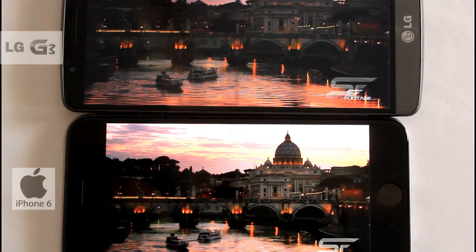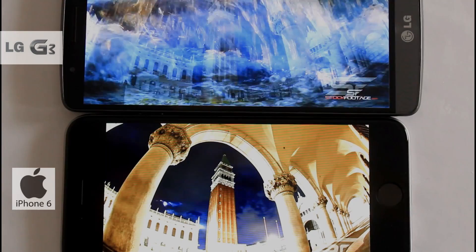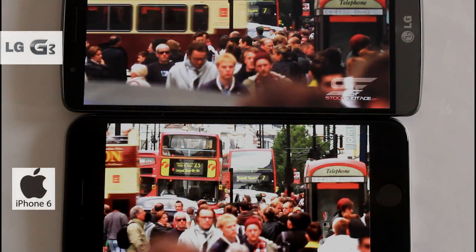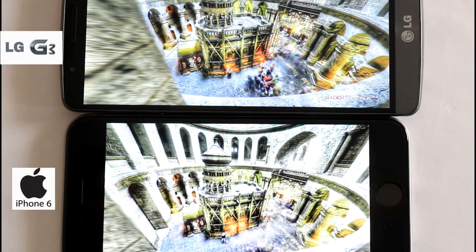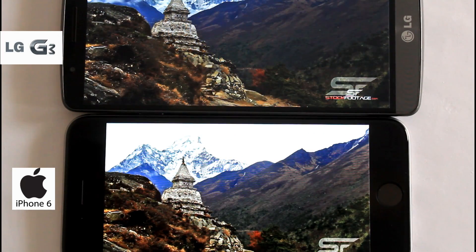It has properly set hues and saturation. Maybe the cinematic experience on iPhone 6 is better than LG G3, but while watching a documentary, I would prefer LG G3.